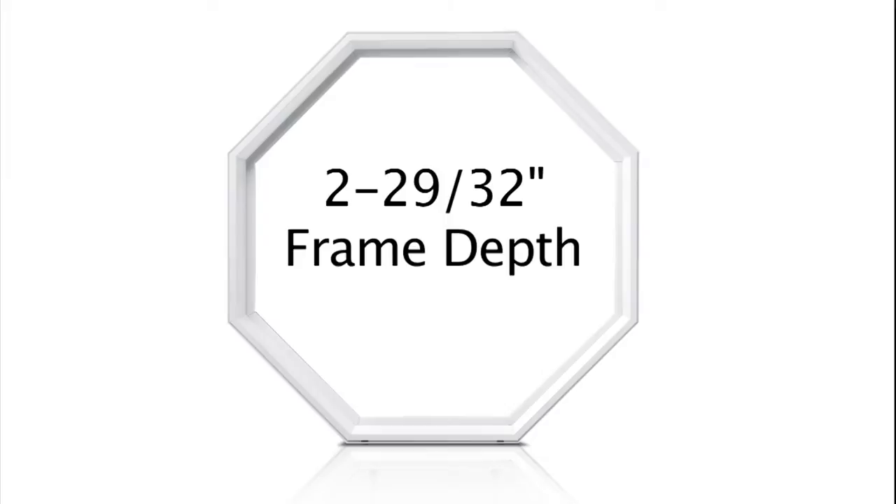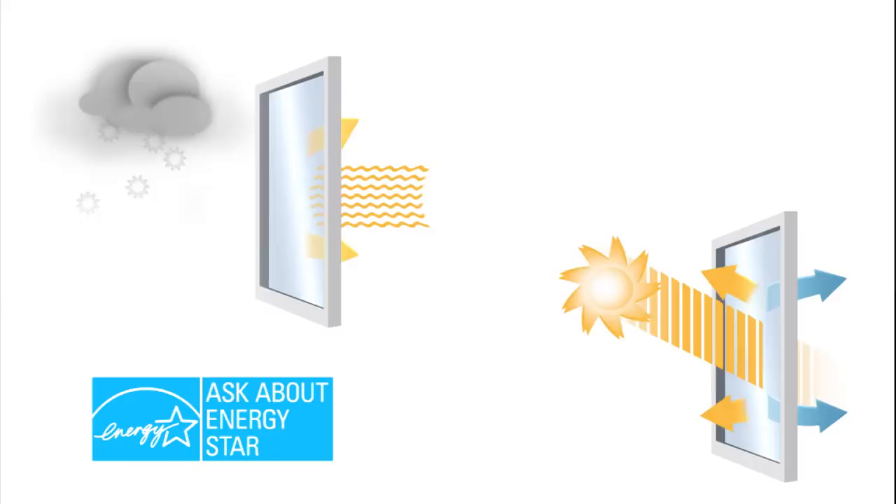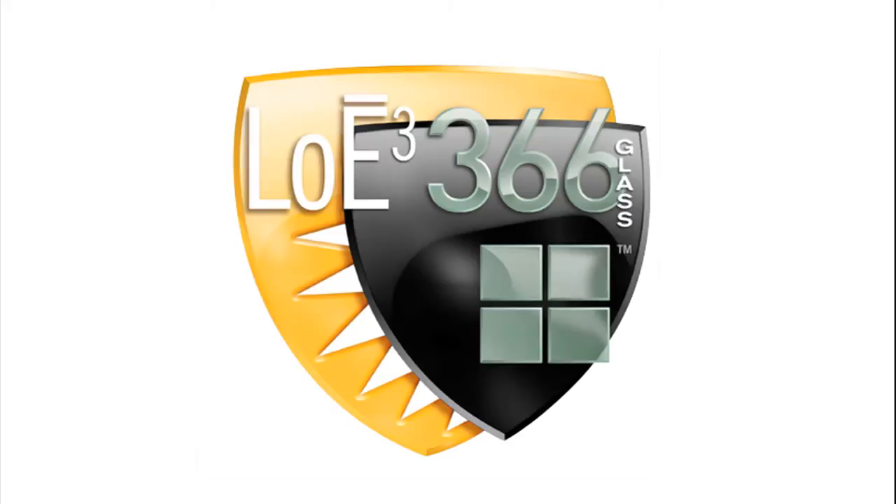all with a 2 and 29/32nds inch frame depth, feature lifetime accidental glass breakage coverage. Our Energy Star rated, with energy-saving glass options: Low-E with Argon, Low-E 366, or Low-E 366 with Argon.